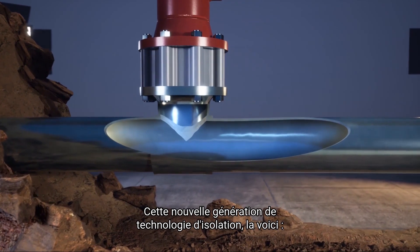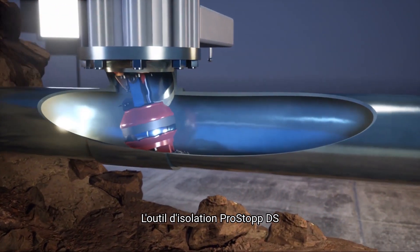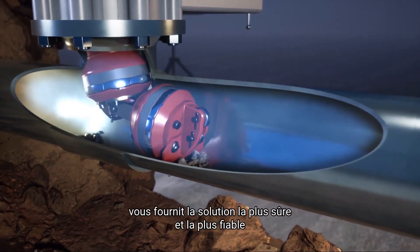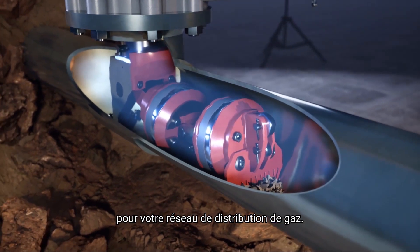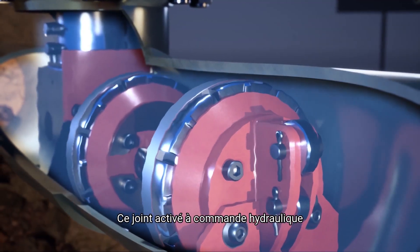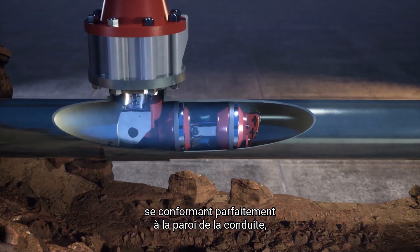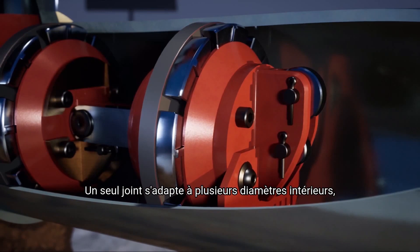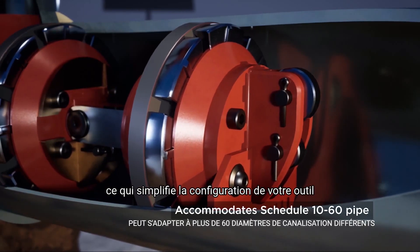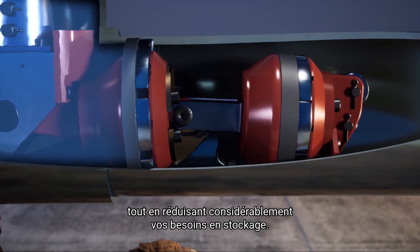The next generation of isolation technology is here. The ProStop DS isolation tool provides you the safest and most reliable solution for your gas distribution network. This hydraulically-activated, energized seal expands after placement, flawlessly conforming to the pipe wall with industry-first double-block-and-bleed technology. One seal accommodates multiple inner diameters, taking the guesswork out of configuring your tool while drastically reducing your inventory needs.